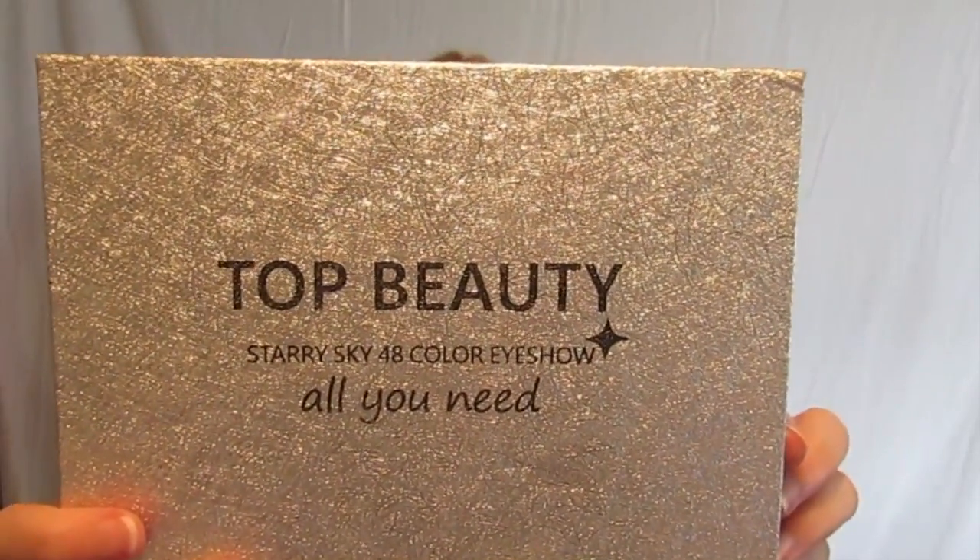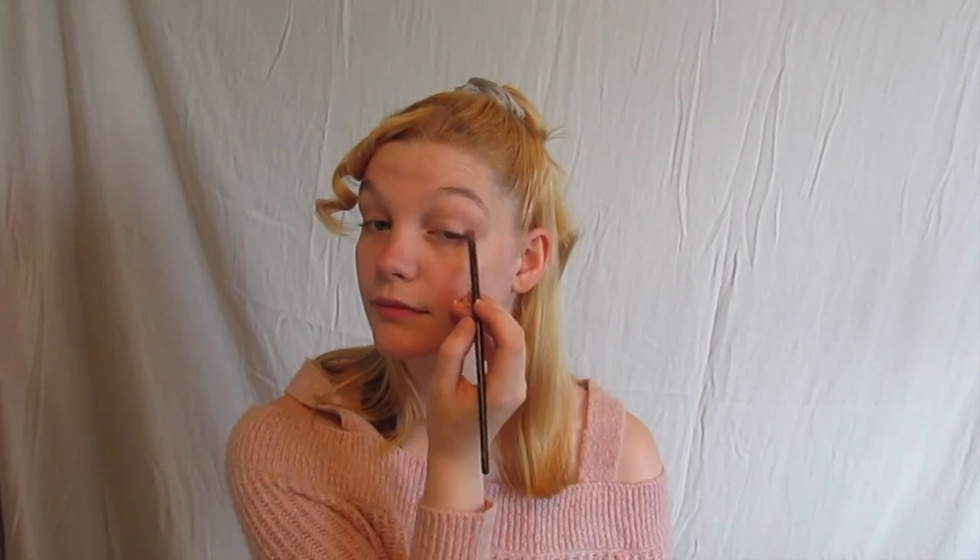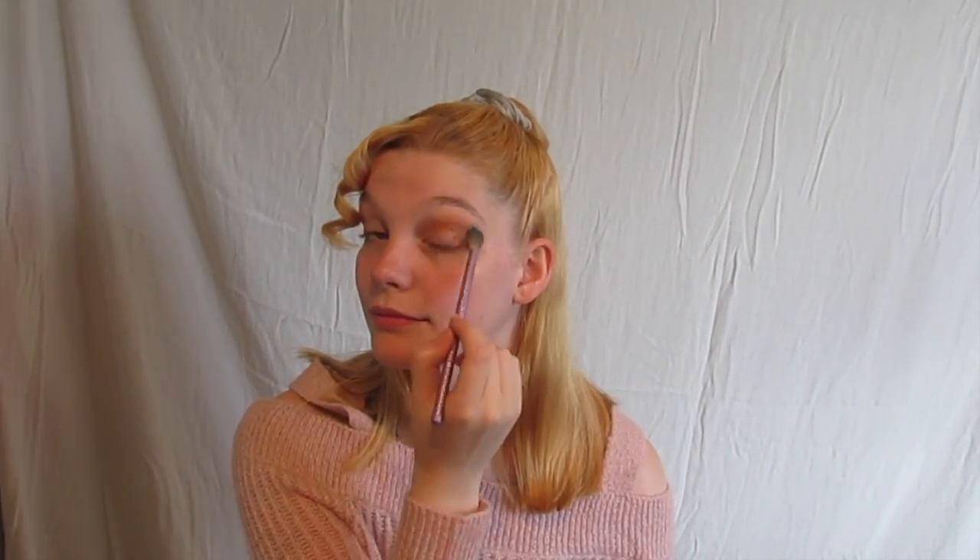Next, for this look today, I'm going in with my Top Beauty Starry Sky Palette and taking one of the lighter warm pinkish browns, alternating between a small dense brush and fluffy brush to blend that out, because that's going to be our base for today.